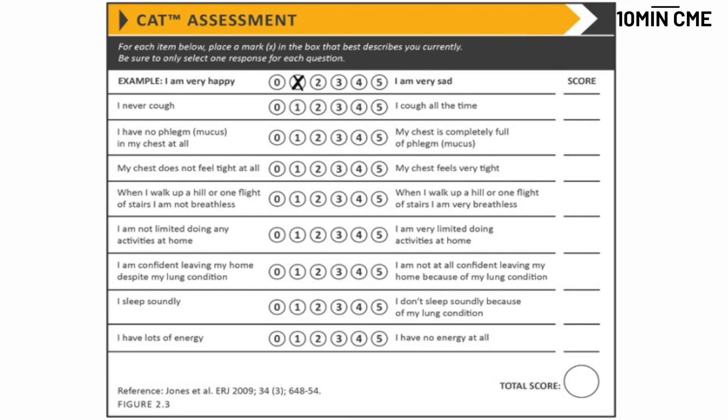The other assessment, slightly more detailed in looking at symptoms, is the CAT — the COPD Assessment Test questionnaire. It starts with: I never cough, I have no phlegm, my chest does not feel tight, when I walk up a hill or one flight of stairs I am not breathless, I am not limited in doing any activities at home. This goes through different questions and you will have a score between 0 to 5.